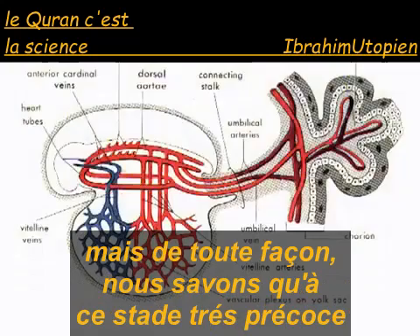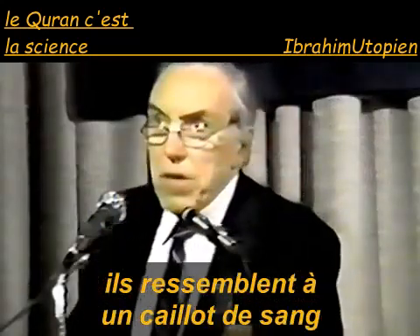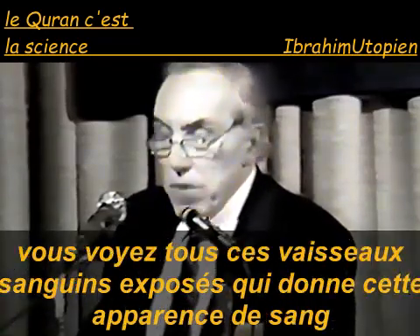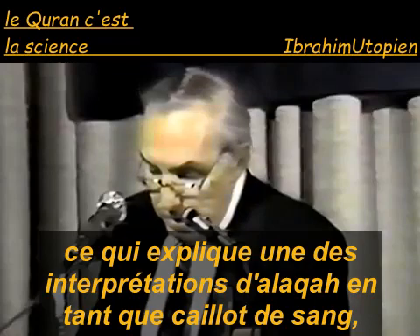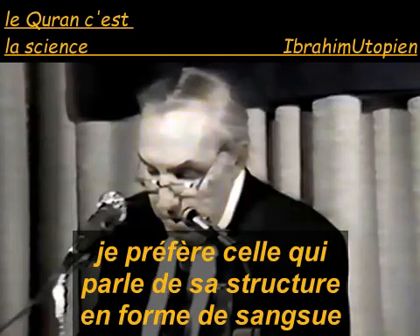We do know that they abort at this early stage, and they do look like a clot of blood, because when they pull away from the uterus, you have all these exposed blood vessels which have a bloody appearance. So this explains one interpretation for alaka as a blood clot, though I prefer the one being a leech-like structure.